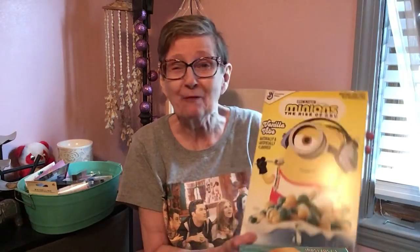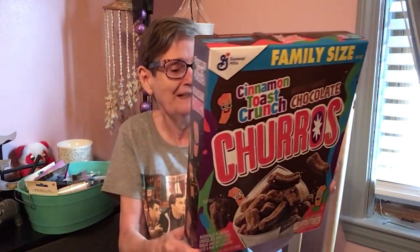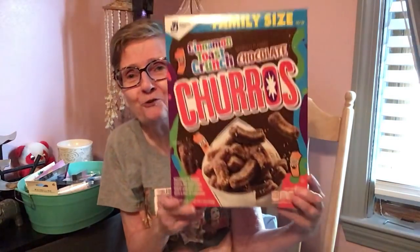I was trying to smell the vanilla scent through it but I can't. Then I got this cereal — family size General Mills Cinnamon Toast Crunch Chocolate Churros, one pound 3.7 ounces. Look how big this box is! And that's what the back looks like. This is huge. Got that for a dollar.